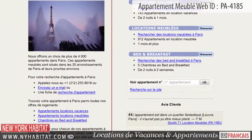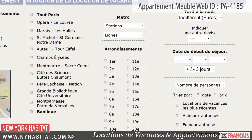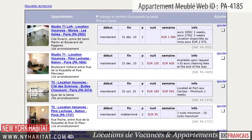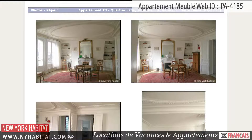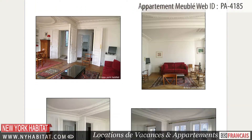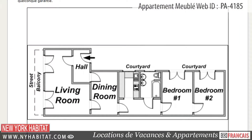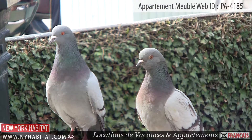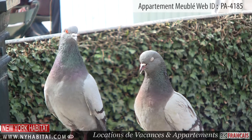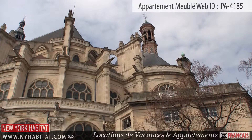Be sure to visit our website at nyhabitat.com, where you'll find more great furnished apartments not only on Rue Léopold Boulin, but all over Paris. Booking an apartment with New York Habitat is an authentic and economical way to visit Paris. This ends our furnished apartment video tour today. Thank you for watching and we hope to see you soon in the beautiful capital of France!